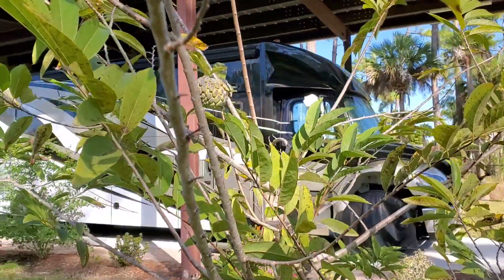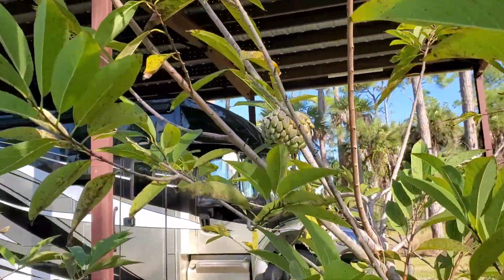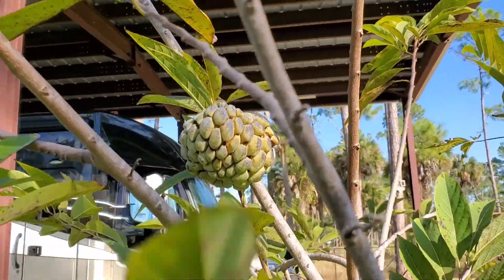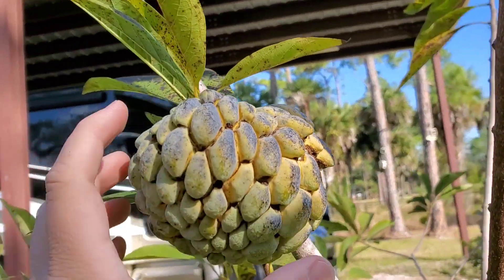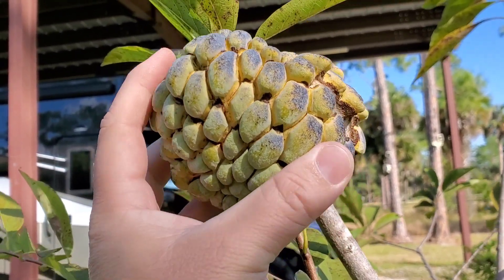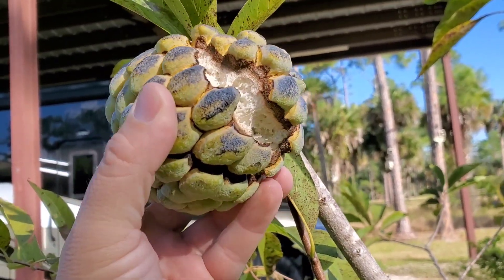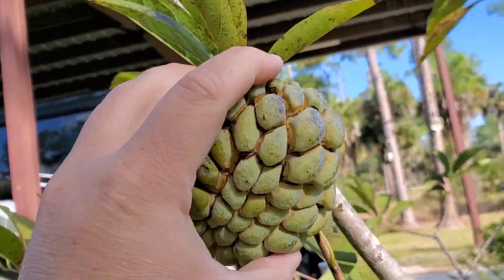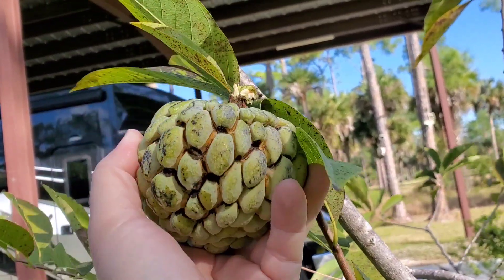Good afternoon everybody, PA Figs here, down at my father's house and he has a sweet apple that is ready. This would be the first one of these that I've ever tried. You can see it's actually popped open on the back side of it. So let's go ahead and get this guy off.